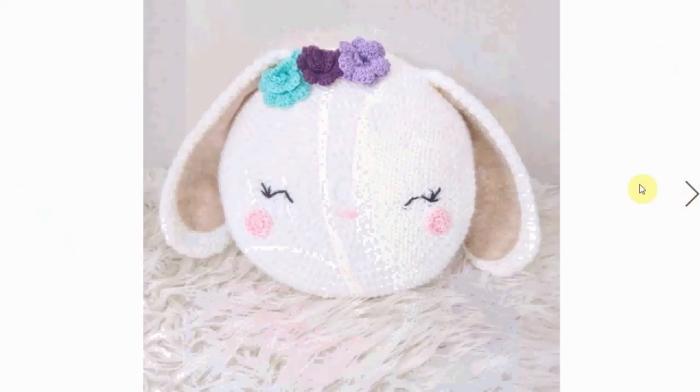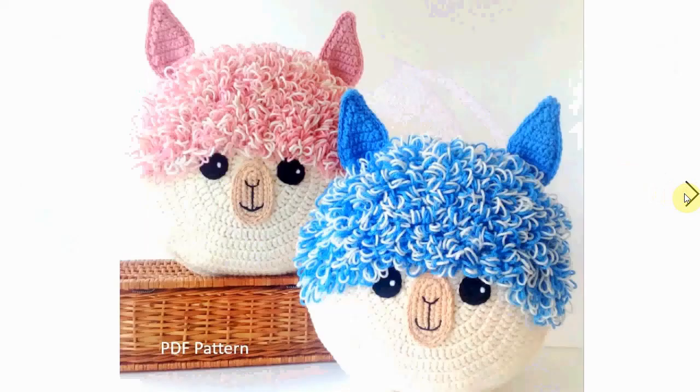A little bunny pillow — very cute, perfect for the coming Easter. It has nice little flowers and sweet little cheeky cheeks. And in the same fashion, these llama or alpaca pillows — I love them! I love the hairdos, they are quite spectacular.